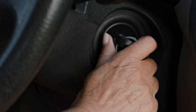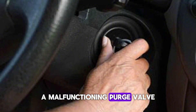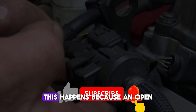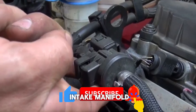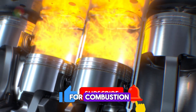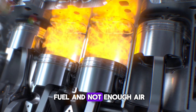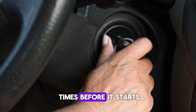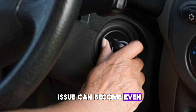Number 3: Difficulty starting the engine. A malfunctioning purge valve can make it hard to start your engine, especially after refueling. This happens because an open purge valve allows excessive fuel vapor into the intake manifold, disrupting the ideal air-to-fuel ratio needed for combustion. This can lead to engine flooding, where there's too much fuel and not enough air. As a result, you may need to crank the engine multiple times before it starts. In colder weather, the issue can become even more pronounced.